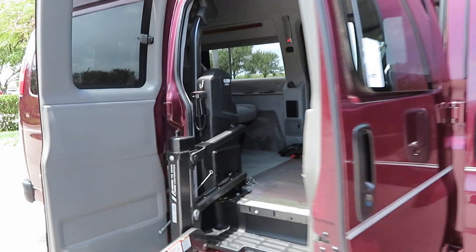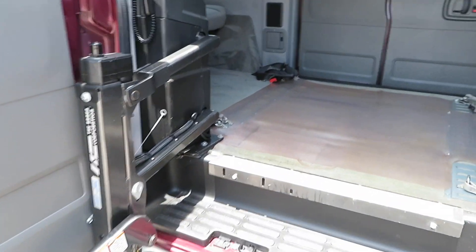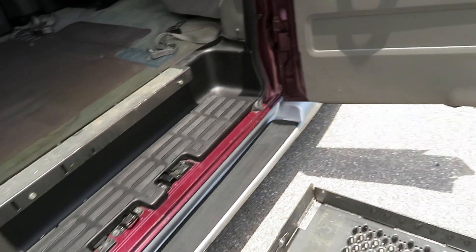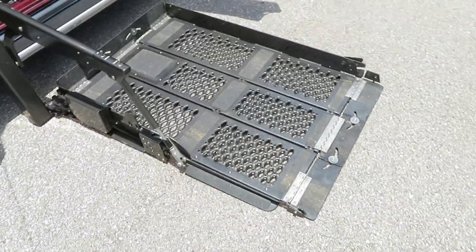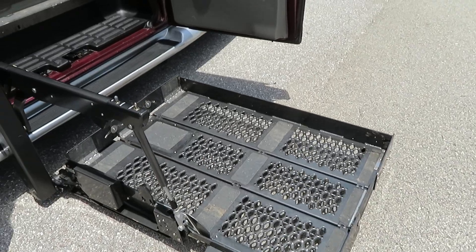There are a few little bug chips on the hood and a couple of little nicks and scratches around the van — just normal wear and tear, nothing major. Excuse me, just battling the wind a bit. The van has a pendant remote for operating the wheelchair lift — very easy setup.